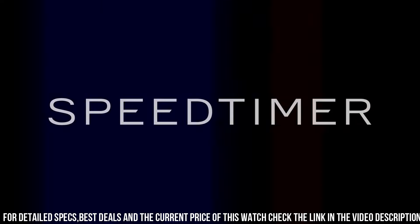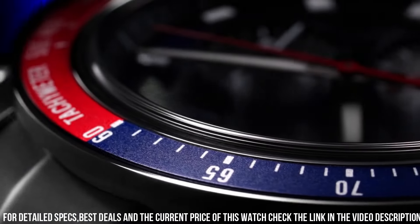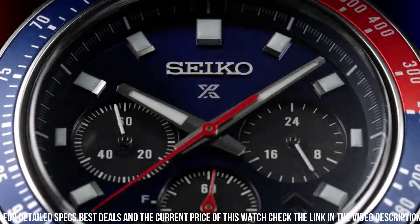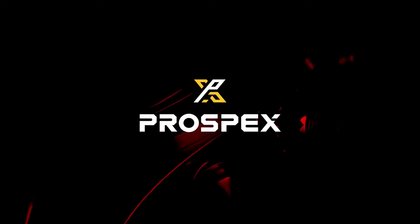Blue dial with sunray finish and red accents. Date, calendar, 24-hour sub-dial. Lumibrite hands and markers. Curved sapphire crystal with anti-reflective coating on the inner surface.